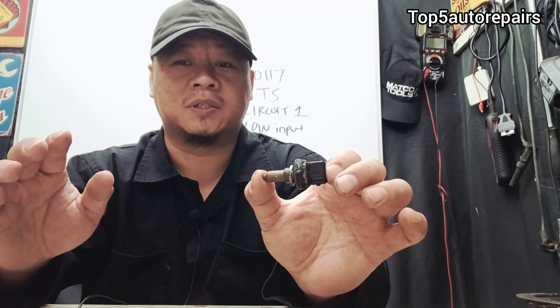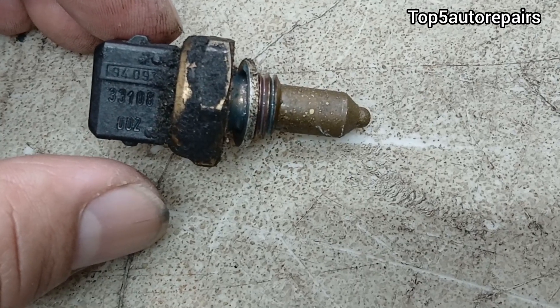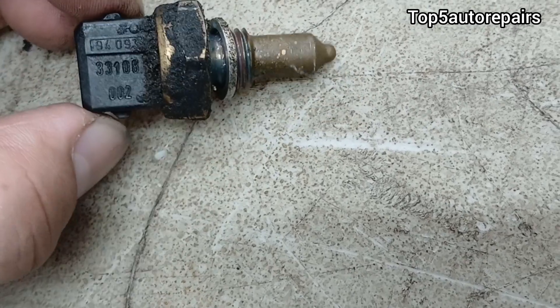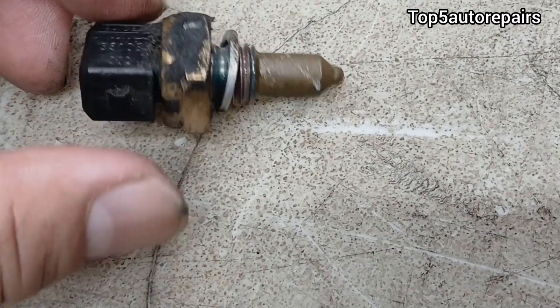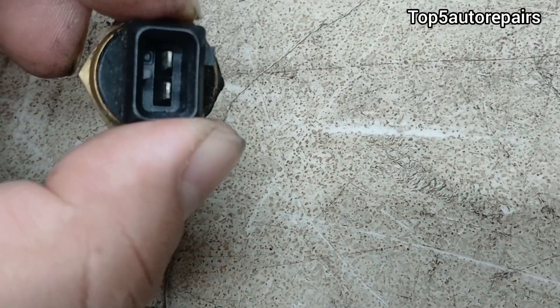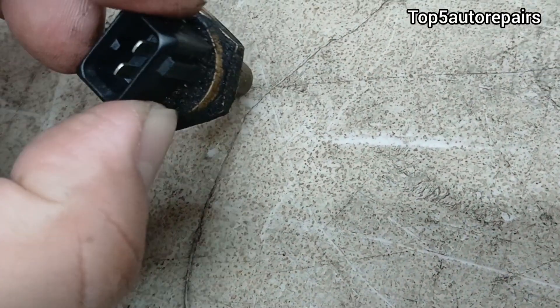Now I'm going to explain what is causing P0117. The first common reason is a faulty coolant temperature sensor. The sensor can fail for many reasons — it can fail due to an open circuit on the inside, the sensor itself can become shorted, or maybe your engine overheated to the point where it caused damage to the coolant temperature sensor.